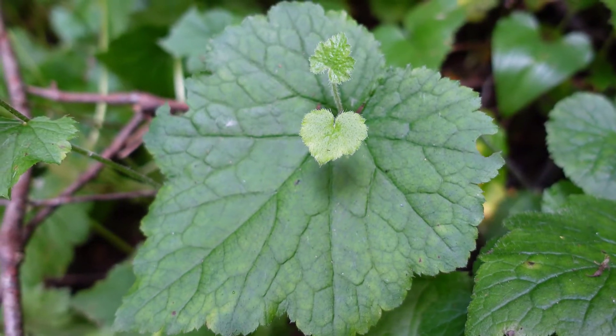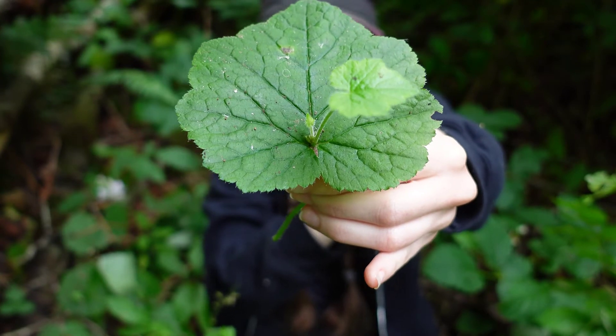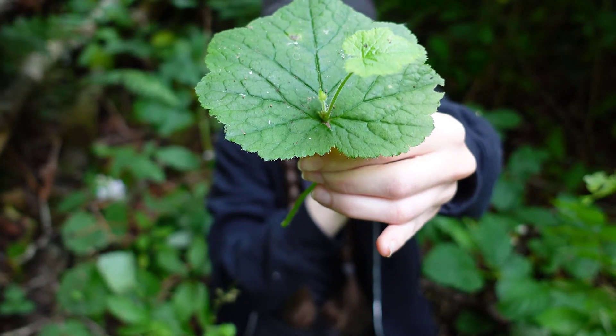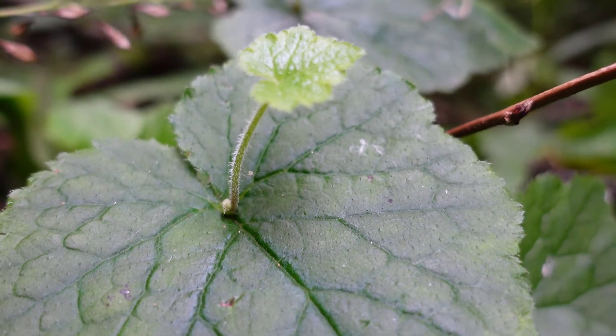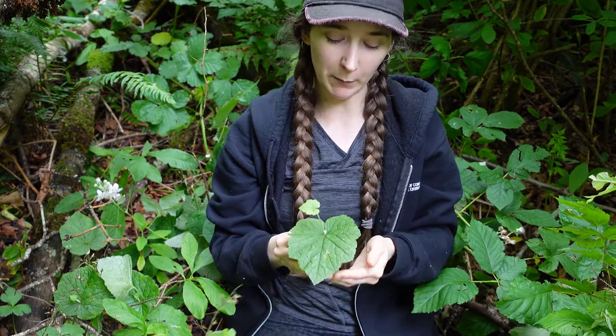We're into the summertime now, and this is when we start to see the new babies forming on top of the leaves of the old plants. In the fall, these will fall onto the ground and actually act as a way of propagation for the plant. The plant will grow entirely new plants based off these little leaves that are growing out of the old plants — a pretty cool way of propagating.